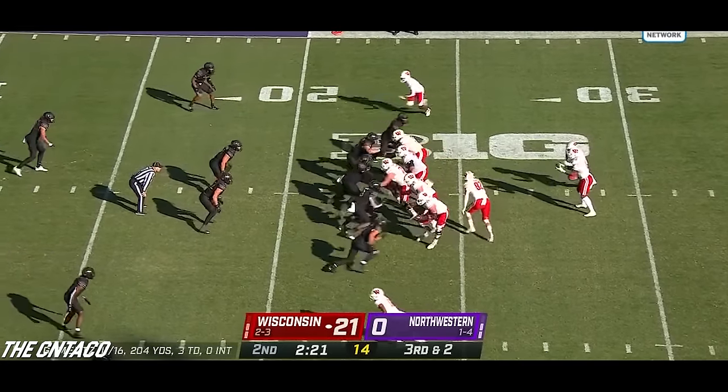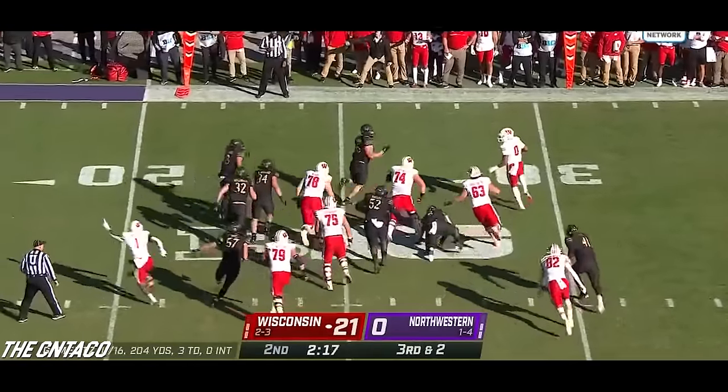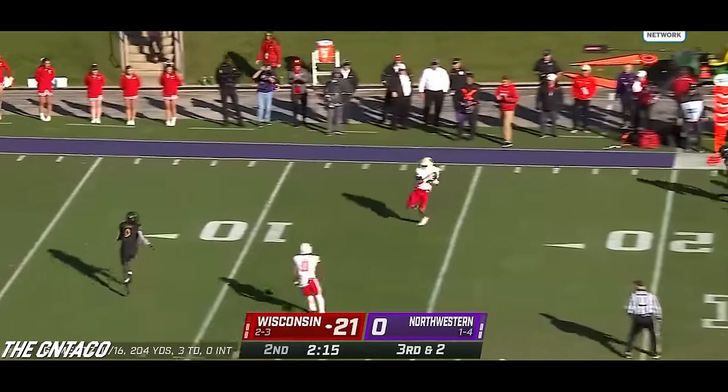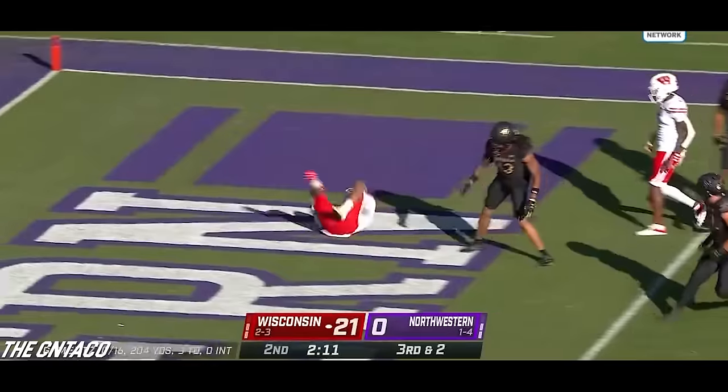Timeouts taken first by Northwestern, then by Wisconsin. And a direct snap to Braylon Allen — Allen was thinking pass, and he will make a pass. And it opens up for Chesma Lucy — running back to running back pass, touchdown Wisconsin.